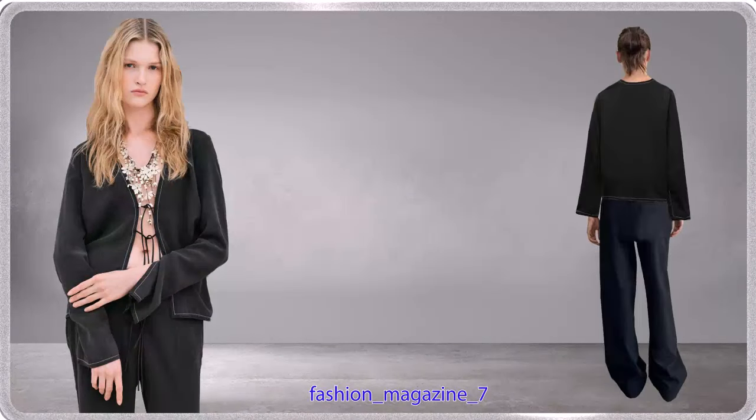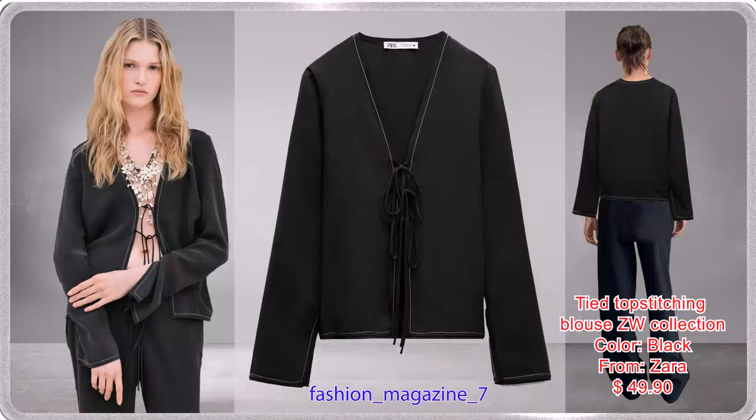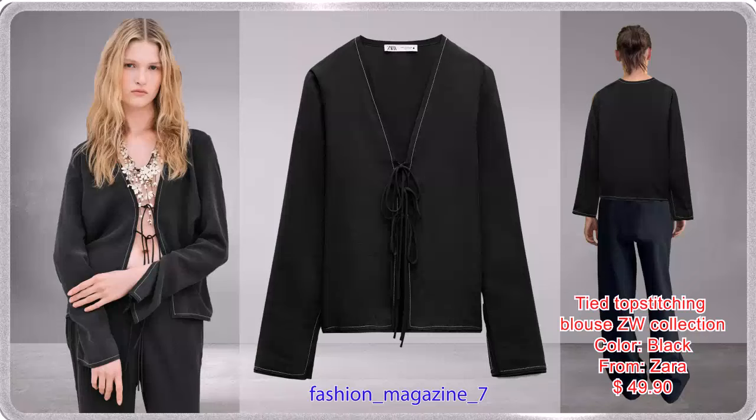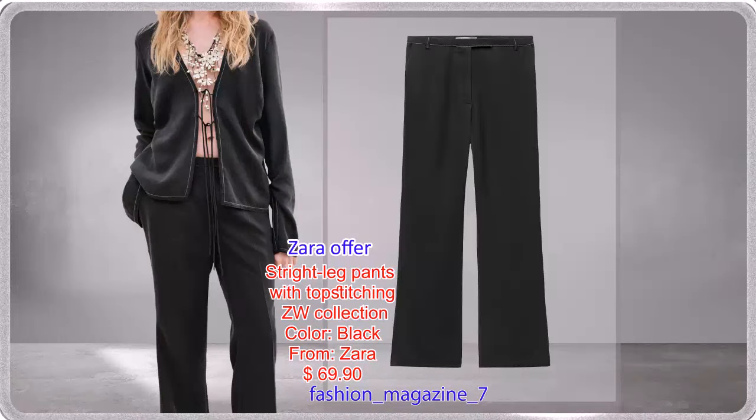Open Front Blazer made with Modal Blend Thread, Pronounced Contrast Top Stitching Detail, and Front Tie Closure. Pants made of Modal Blend Fabric with Pronounced Contrast Top Stitching Detail, Front Zip, Interior Button, and Metal Hook Closure — which matches the shirt.